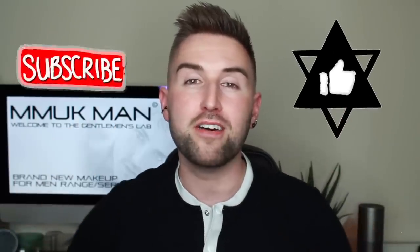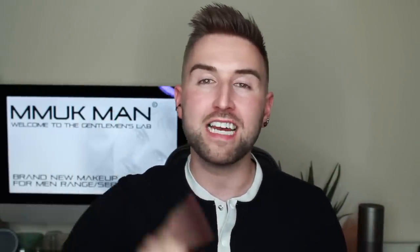I'll put MMUK Man's Instagram down there as well because they post a lot of really decent stuff on there too. I really hope you guys enjoyed this video — if you did, please give me a massive thumbs up and click subscribe so you don't miss out on any of my other videos. I post every Wednesday, Friday, and Sunday, so make sure you stick around for those. I'll see you guys in my next video — see you soon.